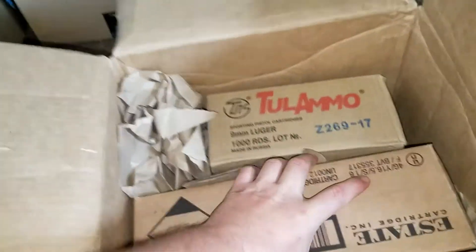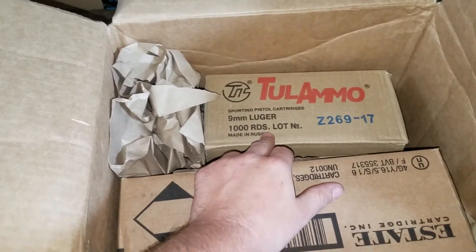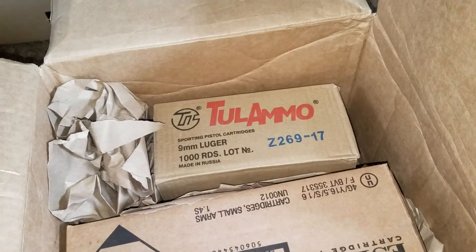I got 250 rounds of 12 gauge shotgun shells and a thousand rounds of 9mm for $200. That is a crazy good deal. And they are steel shells and ball ammo 9mm.